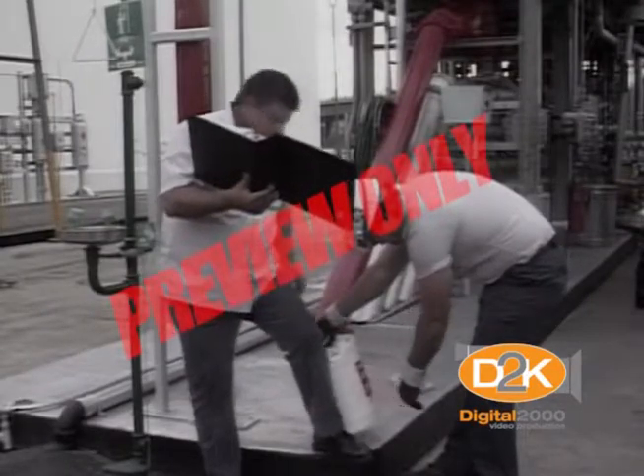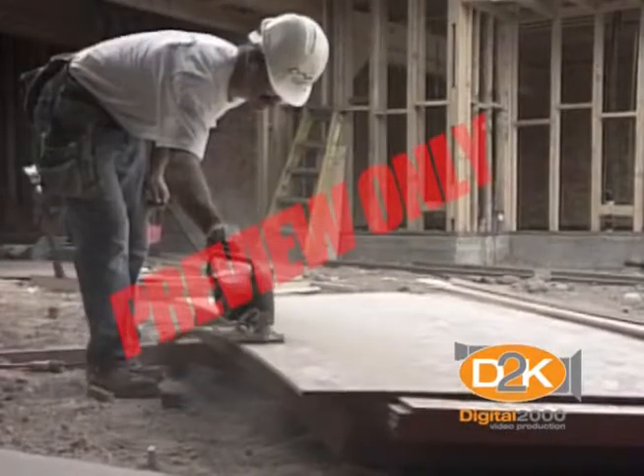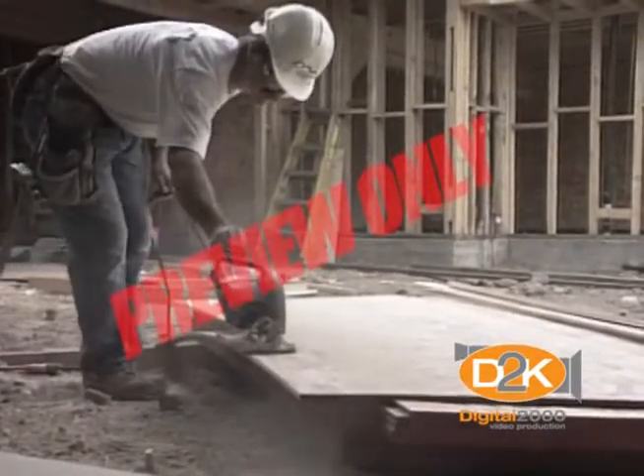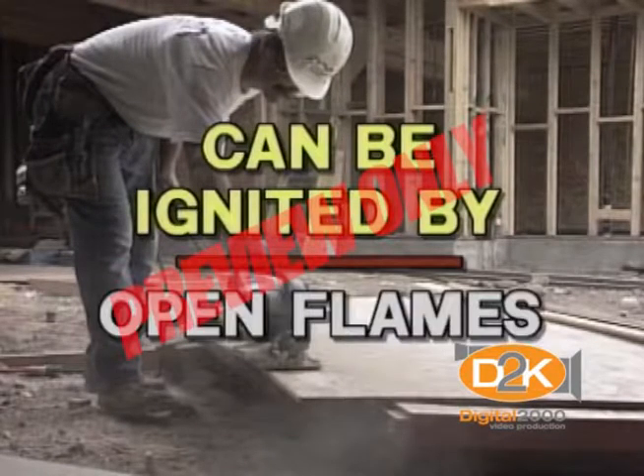Pay particular attention to sawdust and even cardboard dust. These materials give off combustible vapors which also can be ignited by sparks, heat, and open flames.